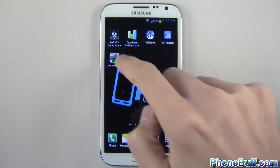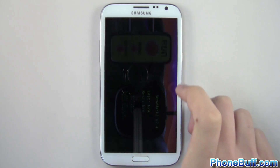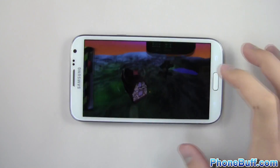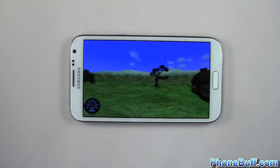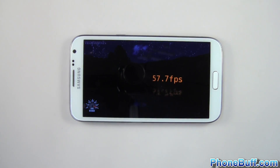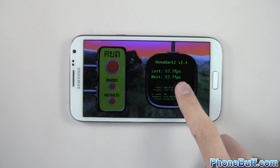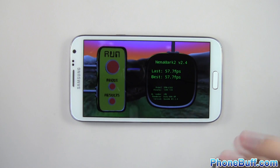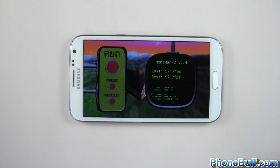The last benchmark we'll do is Nanomark. This one pretty much locks it at 60 fps, so we'll see if it reaches that. We got 57.7 frames per second — pretty much at the maximum of what it's locked at at 60 frames per second.